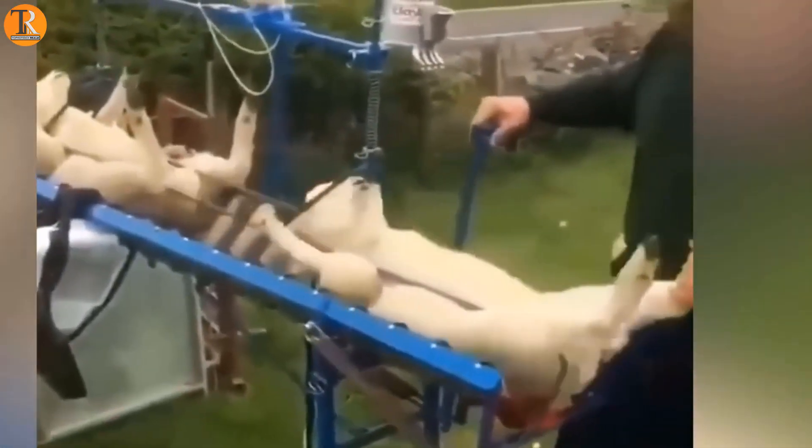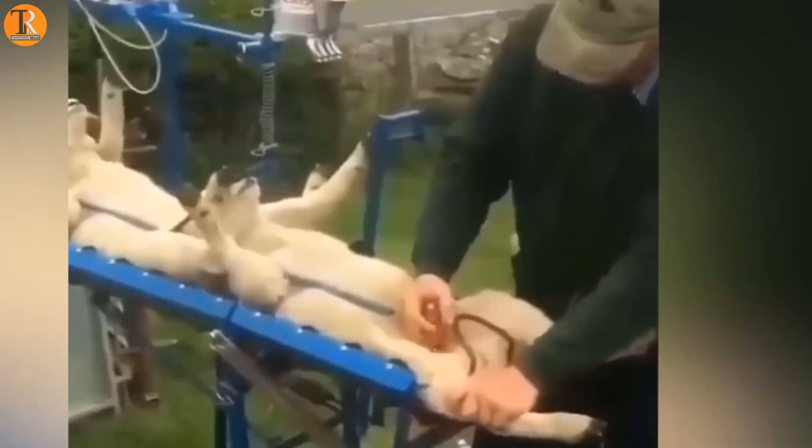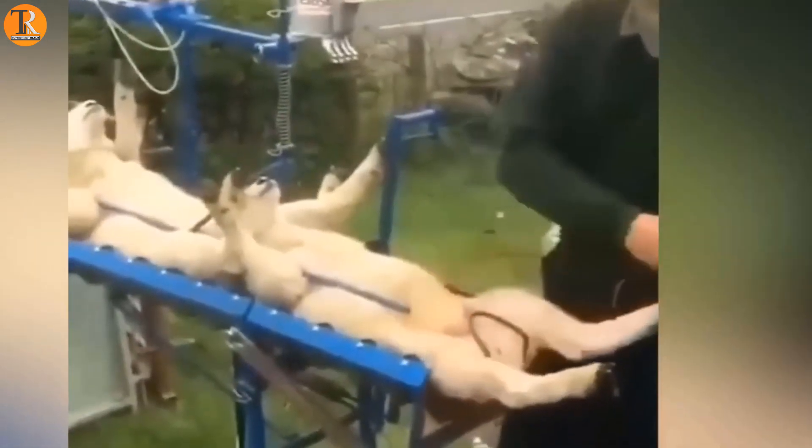Animal vaccinations are challenging for people, but not with this. This unusual conveyor table is the ideal option because it makes limb vaccination more humane.